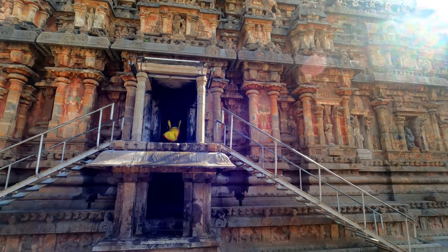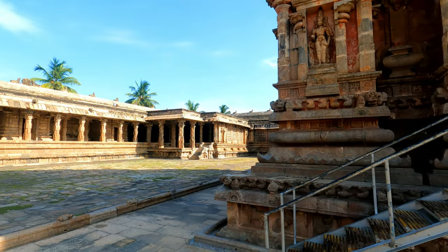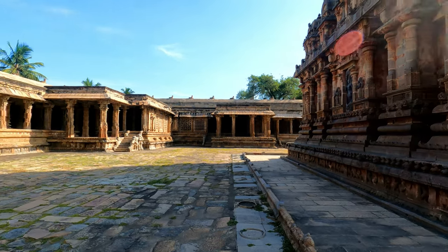The undisturbed charm and elegance of the carvings in Darasuram, even after several hundred years, points to the excellent craftsmanship of the ancient Tamil people.